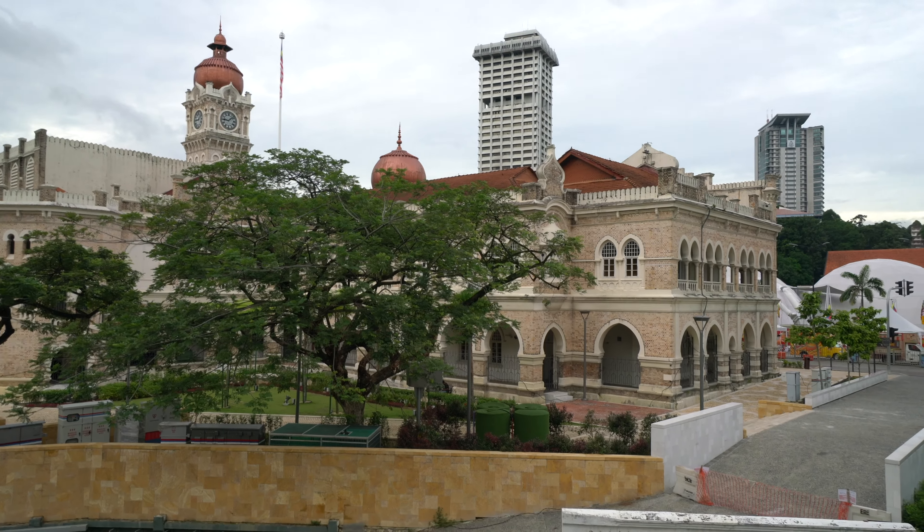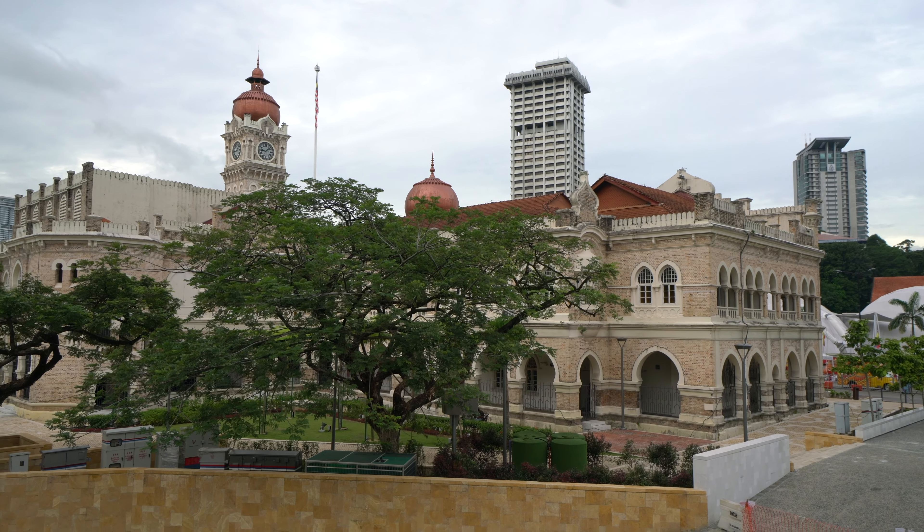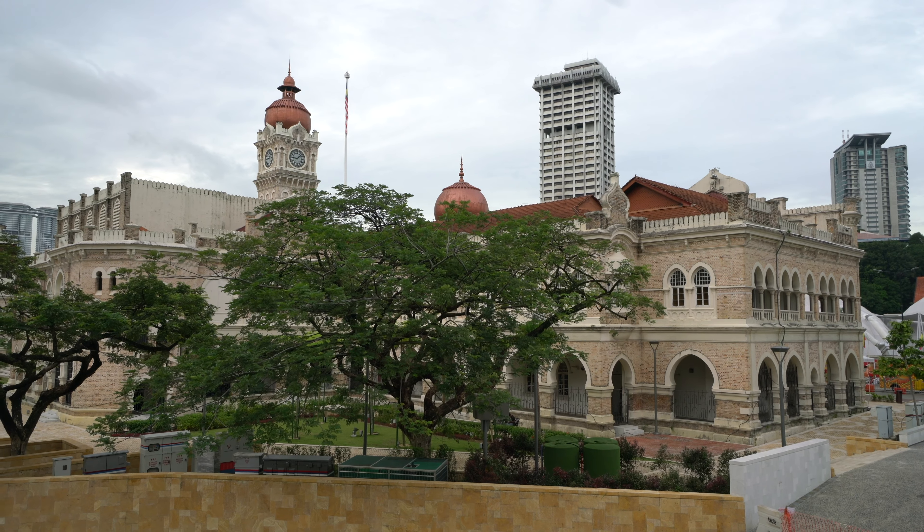The force is strong with this one. Good morning, Kuala Lumpur! This mosque is playing the Star Wars soundtrack.